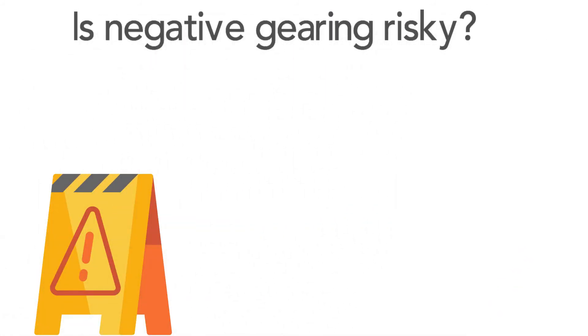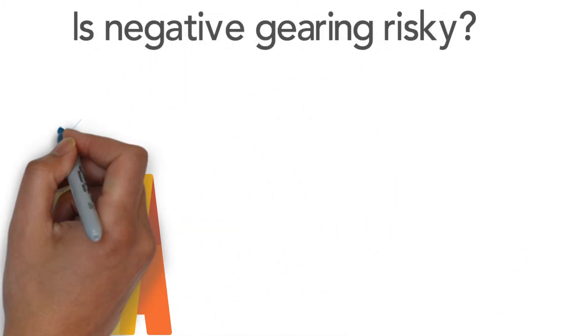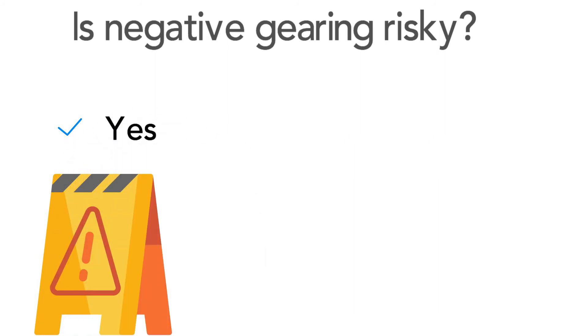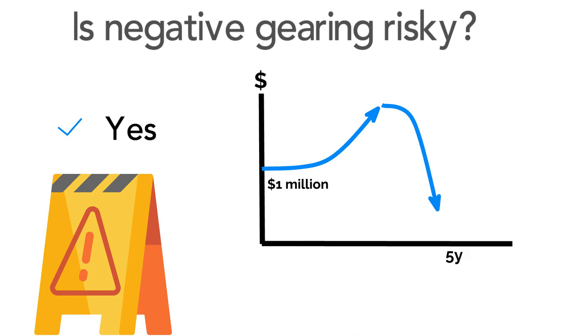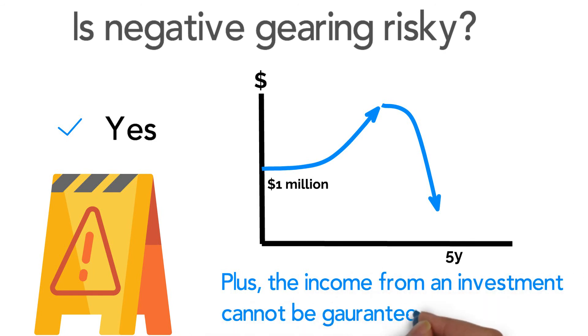Is negative gearing risky? Using a loan to buy an investment like property and shares can be risky, because the price of the investment can rise and fall, sometimes rapidly. What's more, the income received from the investment might not always cover the loan repayments, leaving the owner to foot the bill from their own pocket.